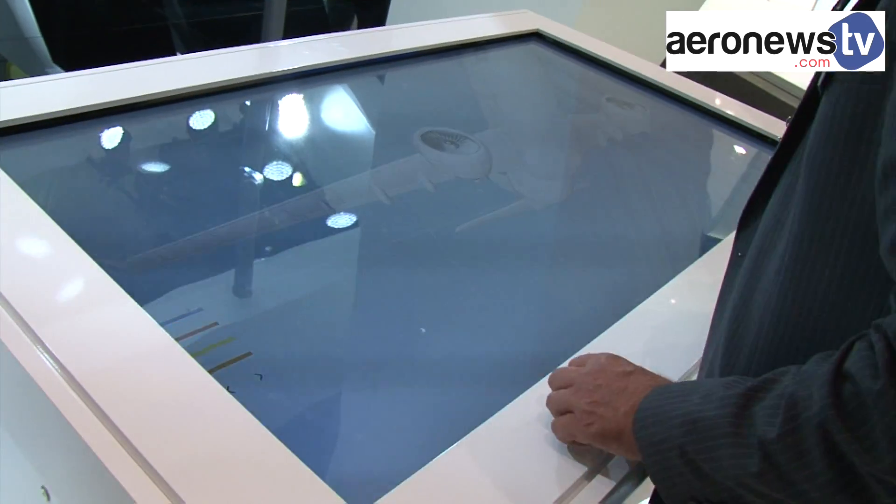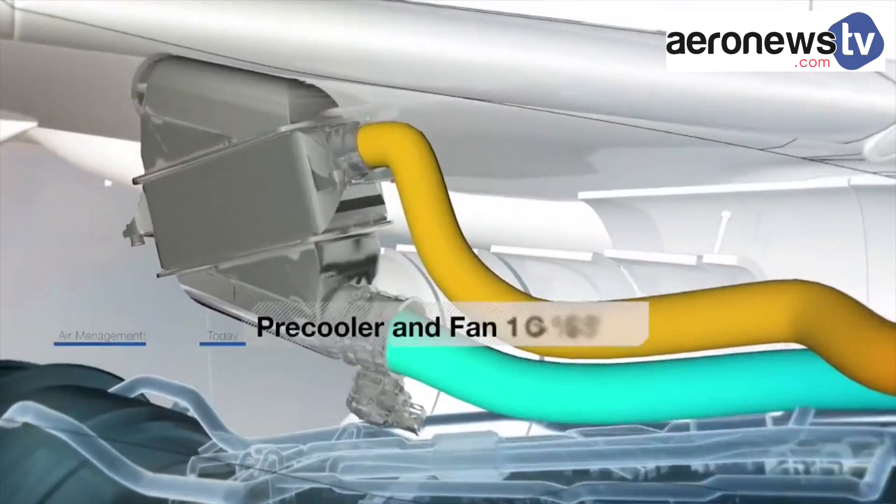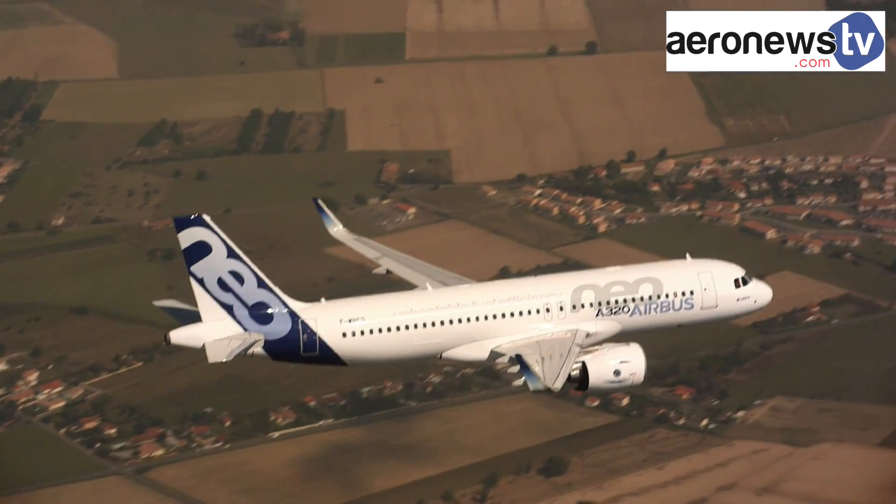Finally, Airbus has also called in the OEM, as Liebherr Aerospace will manufacture the future A320neo and A330neo air intake and ventilation systems.